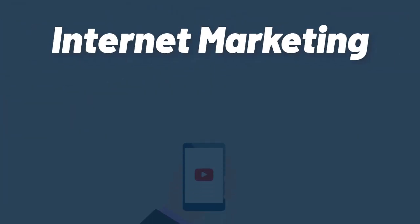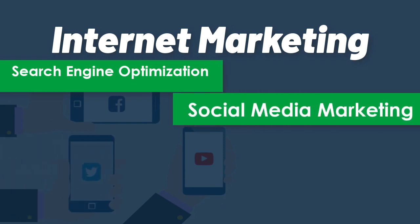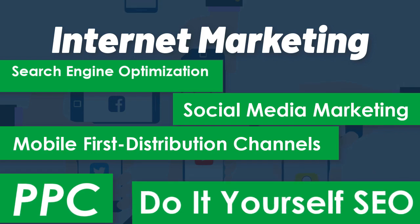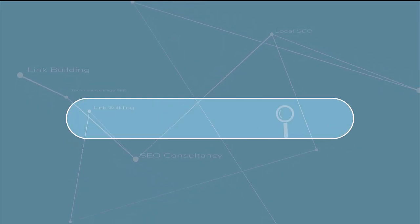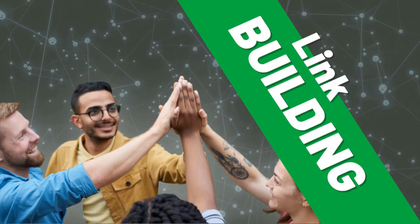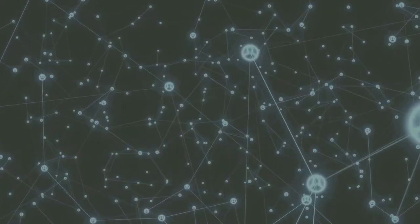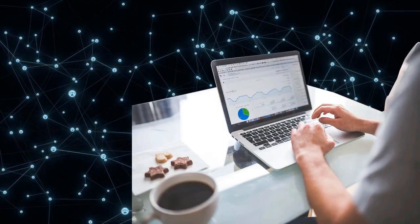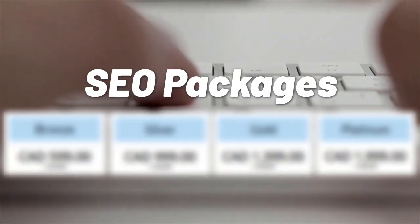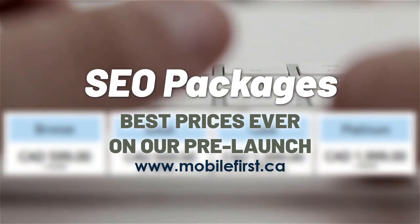Internet marketing services include: search engine optimization, social media marketing, mobile-first distribution channels, PPC, and do-it-yourself SEO. Services offered: link building, local SEO, SEO consultancy, technical on-page SEO, and SEO packages. Best prices ever on our pre-launch — check it out at mobilefirst.ca.